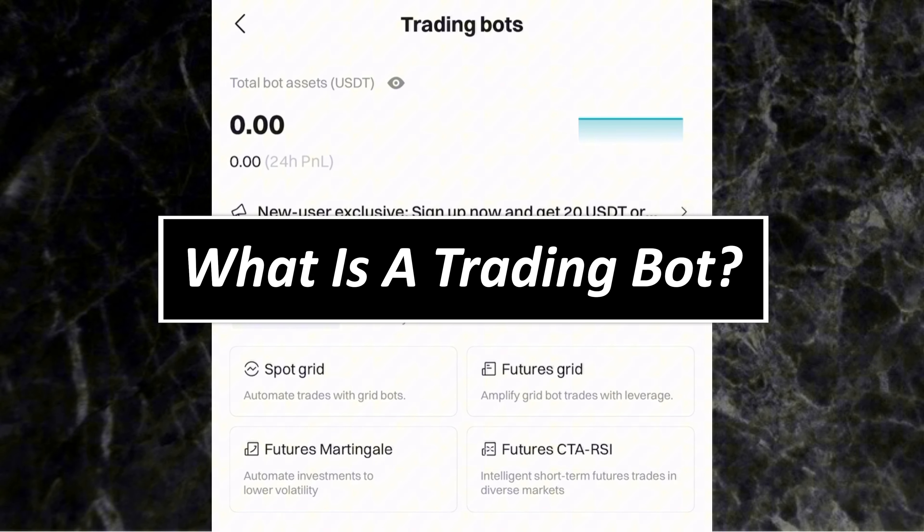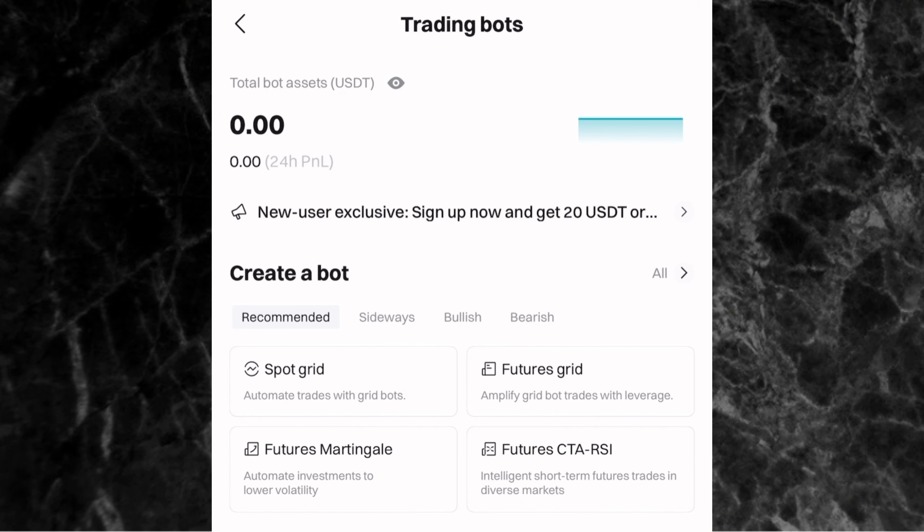Before I show you how to set up your trading bots to make money, what exactly is a trading bot? A trading bot is an automated trading system that buys and sells crypto for you automatically within a price range. You set rules for the bot to buy at a particular price and sell at a particular price to make money. You don't have to check it every day or do analysis — just set it and you're good to go.